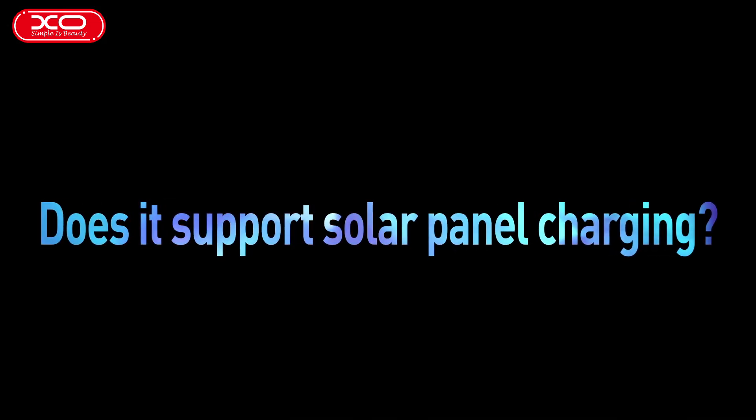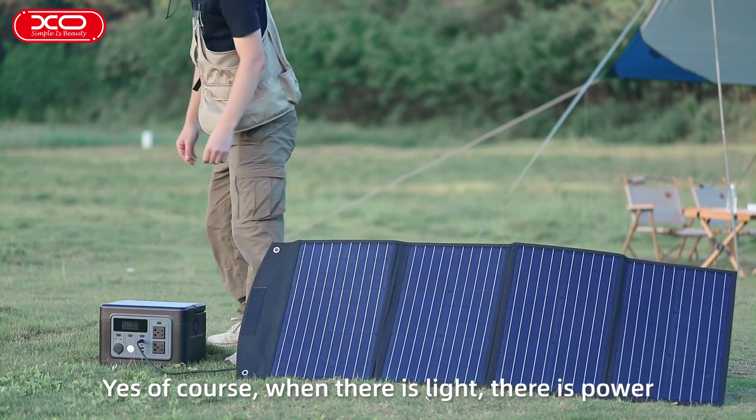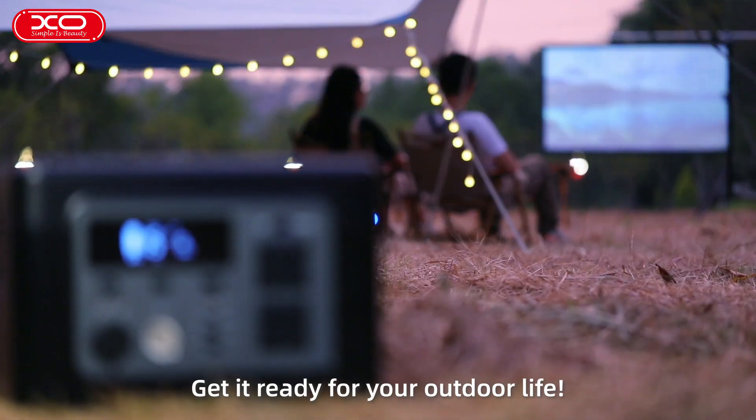Does it support solar panel charging? Yes, of course — when there is light, there is power. Get it ready for your outdoor life.